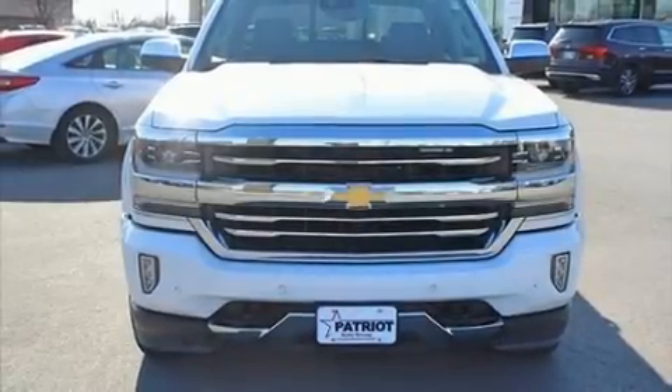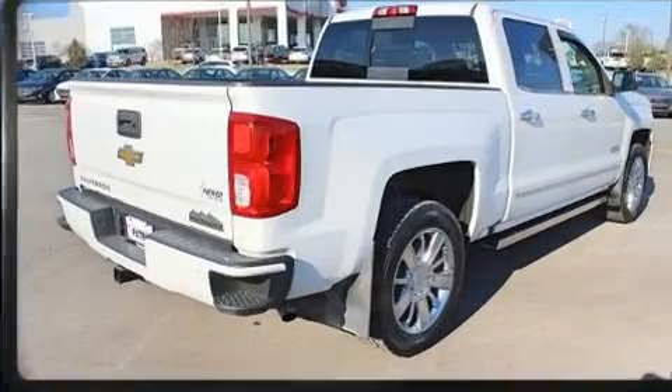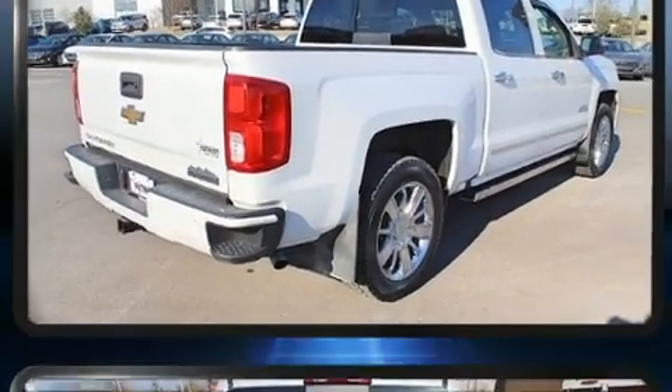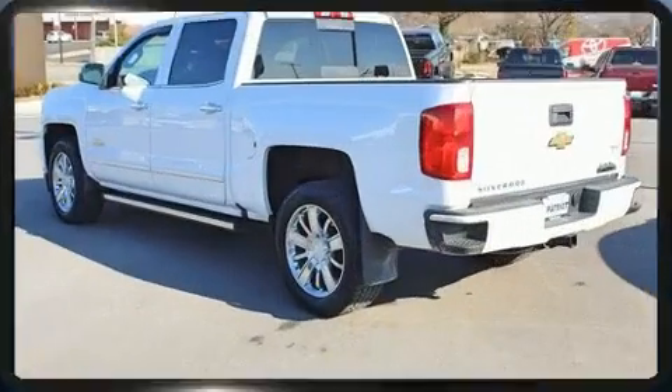Come test drive this 2018 Chevrolet Silverado 1500. This four-door, five-passenger truck still has less than 35,000 miles. It features an automatic transmission, four-wheel drive, and a powerful eight-cylinder engine.